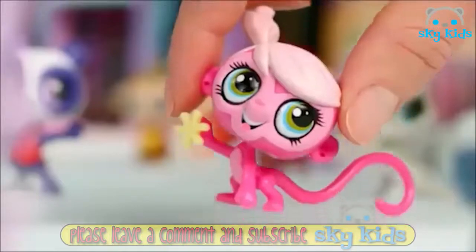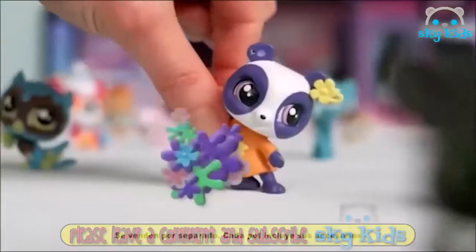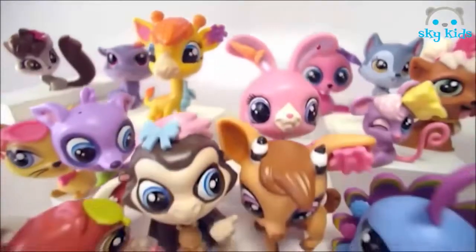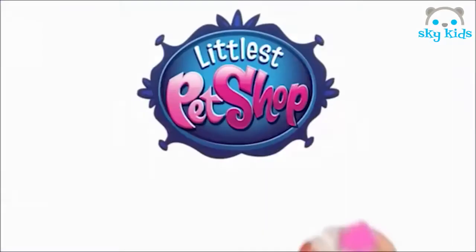Pet Shop. ¿Has visto las nuevas Pet Shop? Son super monas. Puedes cuidar a tus Pet Shop y crear un montón de historias. Lo pasarás genial. Hay un montón de Pet Shop y todas diferentes. Ya puedes empezar tu colección Littlest Pet Shop.